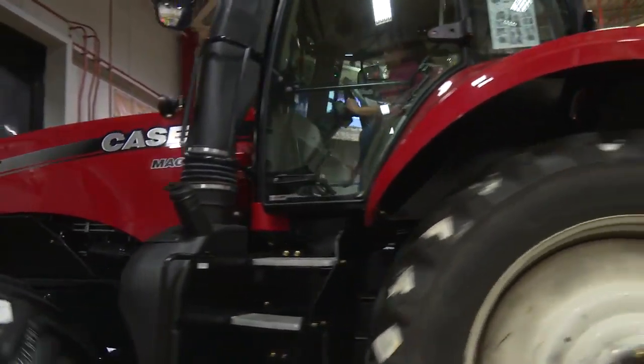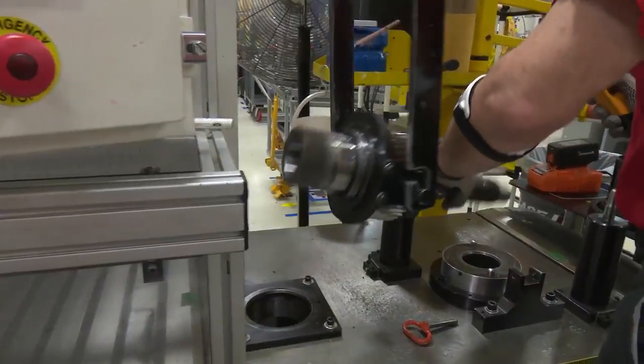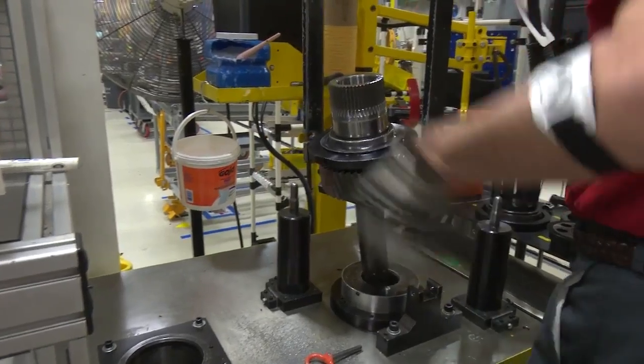The plant here in Racine also manufactures our CVT continuous variable transmission. CVT combines the stepless speed variability of a hydrostatic transmission, yet the mechanical efficiencies of a traditional gear drive transmission.